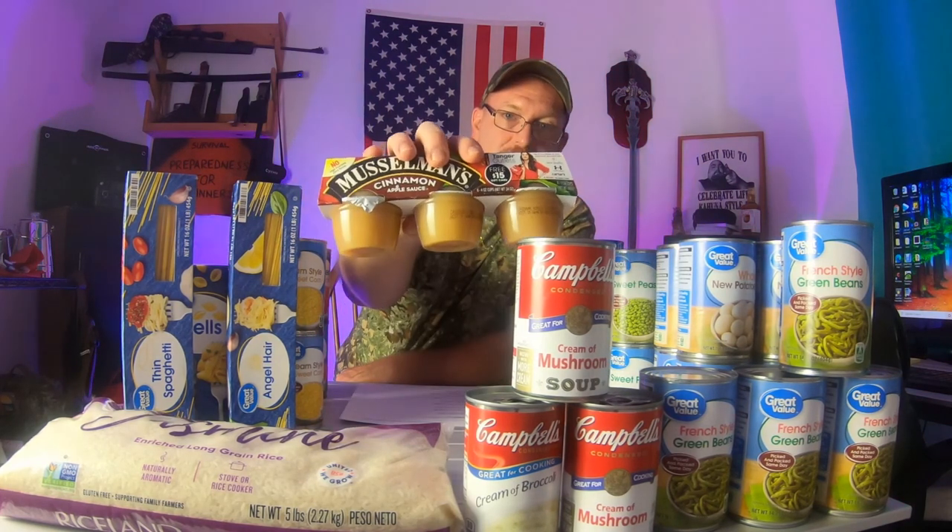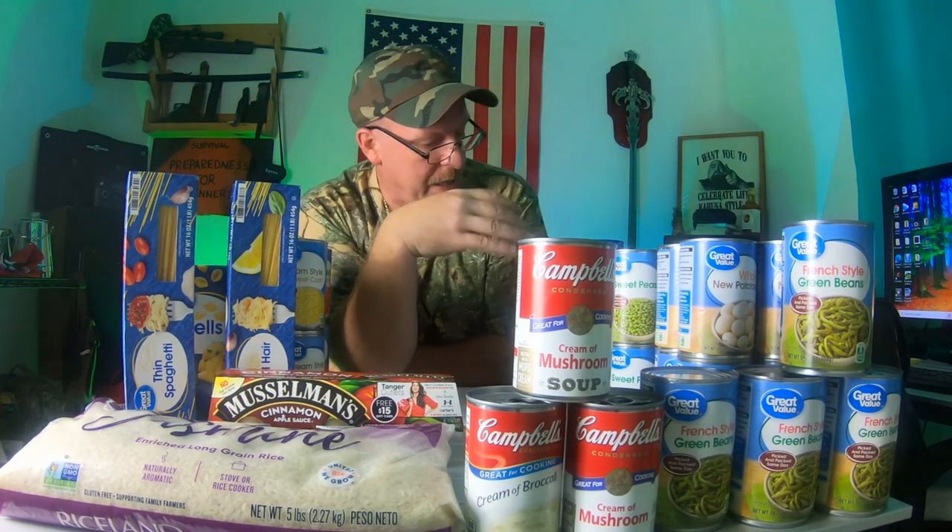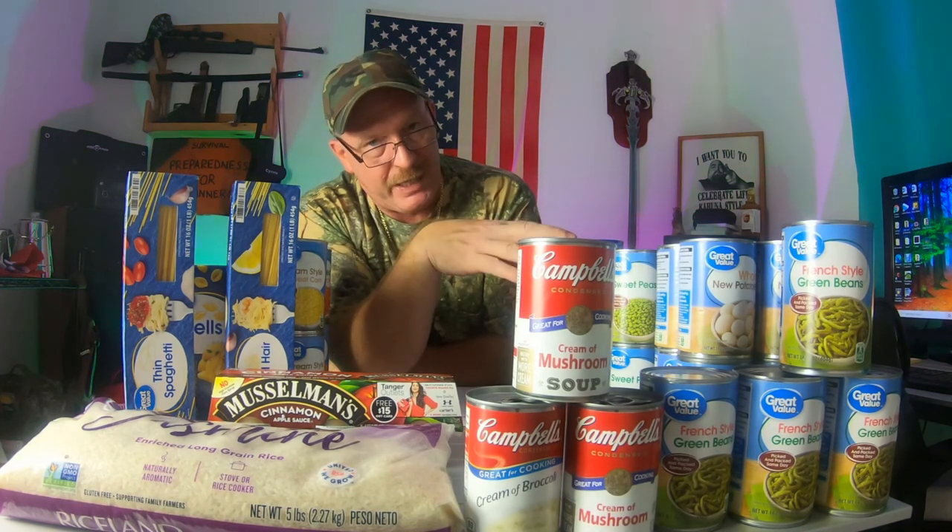I got two things of spaghetti, one box of shells, and a container of applesauce. And let's get back to some sauces — I got a big 28-ounce can of tomato sauce and a can of crushed tomatoes.